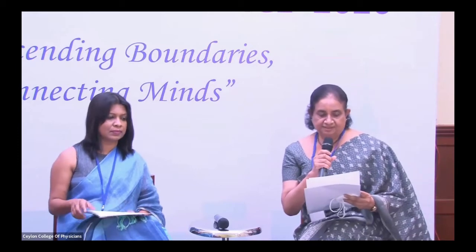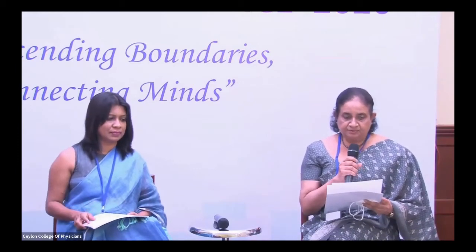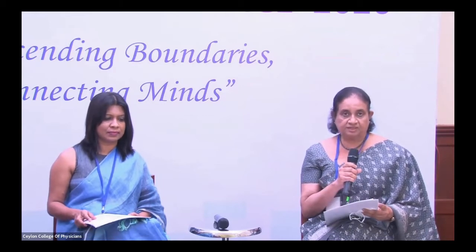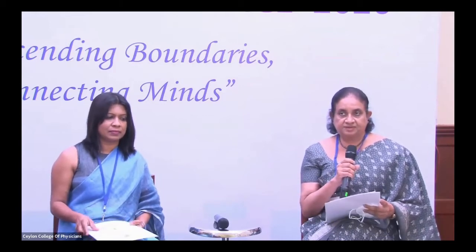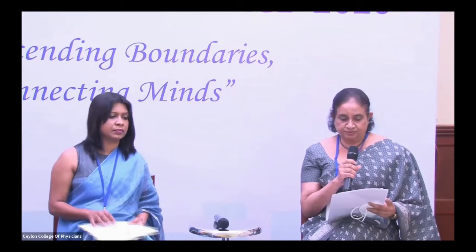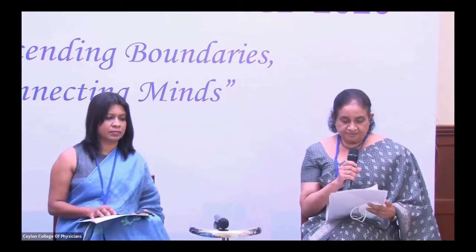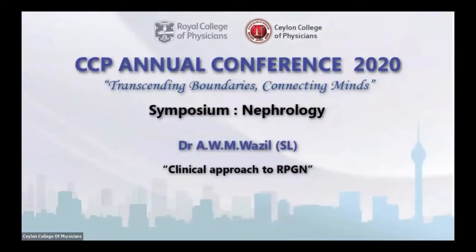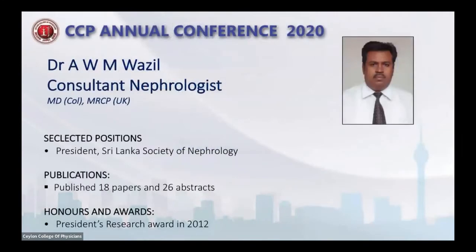Good morning and welcome to the Nephrology Symposium of the Virtual Conference of Ceylon College of Physicians. We have three lectures lined up, and our first lecturer is Dr. A.W.M. Vazil, consultant nephrologist from Kandy Hospital. He will be talking to us on clinical approach to RPGN.